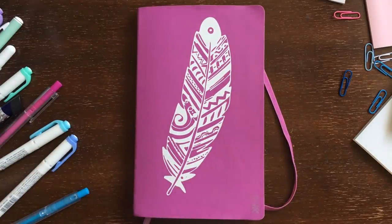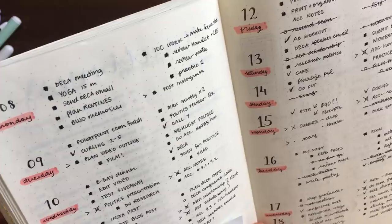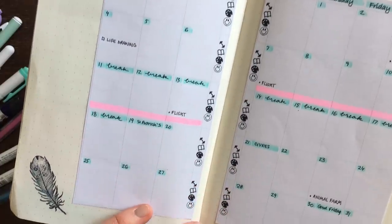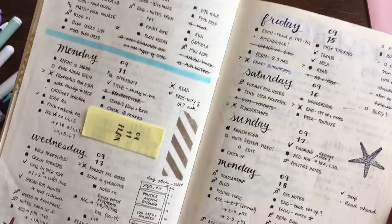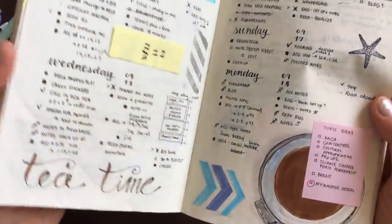First of all, if you're not already using a bullet journal, I highly recommend one. They help you get your life together by acting as a place to store all of your tasks, lists, sticky notes, plans, and goals. Plus they can double up as a journal and a sketchbook and a doodle notebook if you so please.